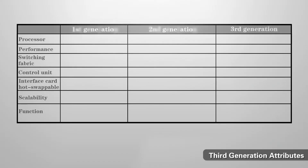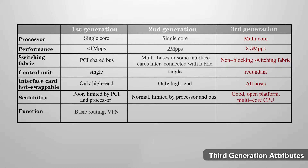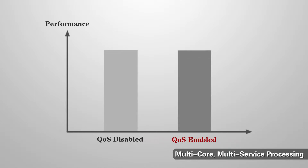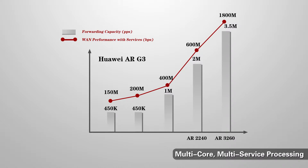That's made possible by its third-generation architecture, which is characterized by a multi-core processor, a non-blocking switching fabric, component redundancy, and the ability to hot-swap components. Using this architecture, the ARG3 is able to achieve up to 3.5 million packets per second, consistent performance on the LAN and WAN with services such as QoS enabled — a level of performance our competitors just can't match — meaning customers have the performance they need now and in the future.